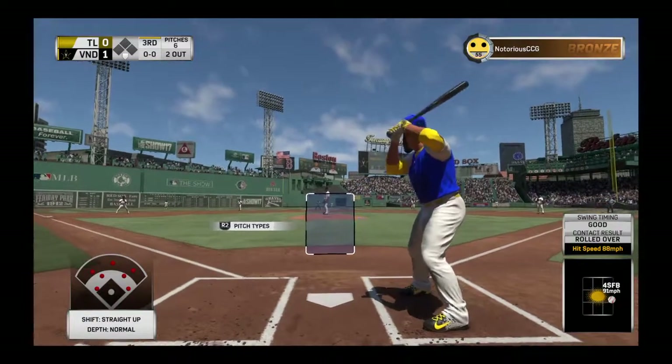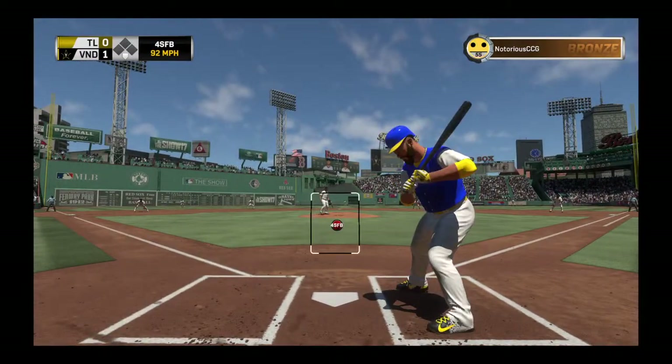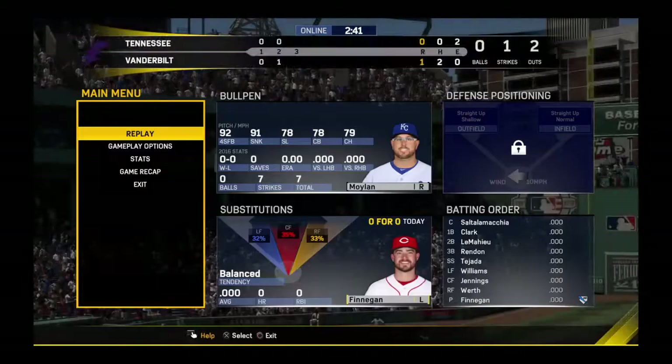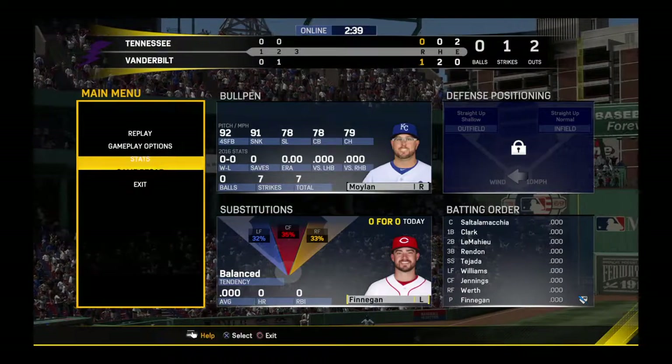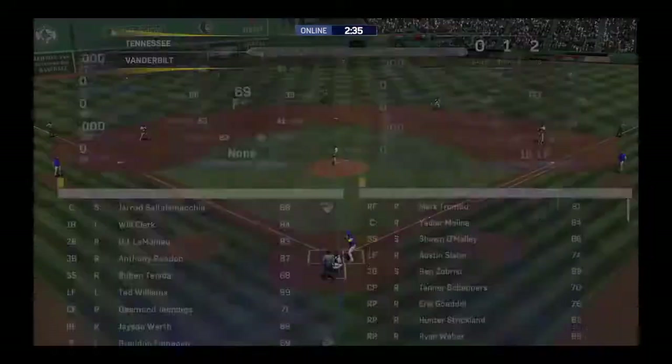Standing in — Brandon Finnegan as pinch hitter. In there for strike one. Substitution — Mark Trumbo will get the call to pinch hit here.